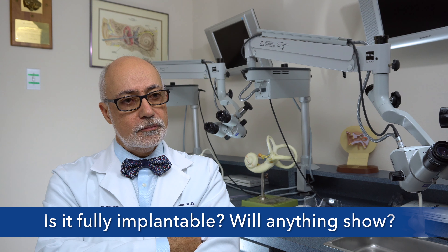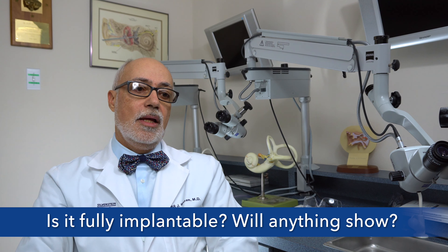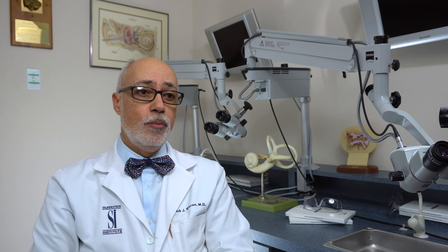Is it fully implantable? Will anything show? Yes, there is an external part to it called a processor, and there is an internal part which would be buried under the skin.